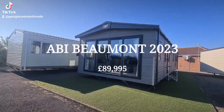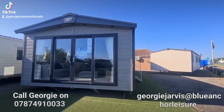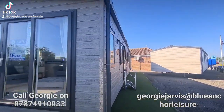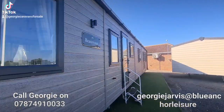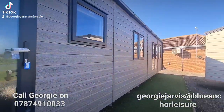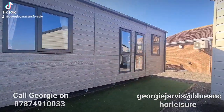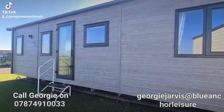Good afternoon everybody, it's Georgie here from Blue Ankle Leisure. I hope you're all really well. Today I've come to show you around one of ABI's top-spec holiday homes, the beautiful ABI Beaumont. You're a very lucky person to get to own a Beaumont. Absolutely stunning.